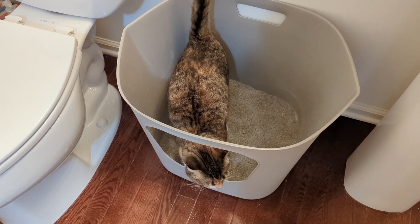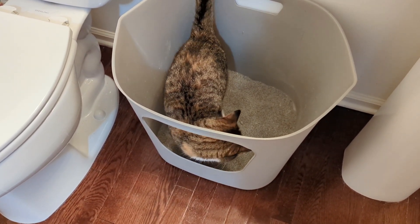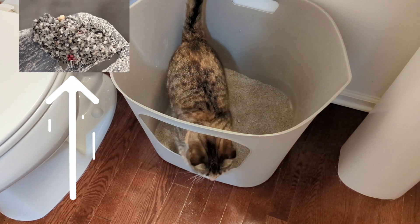I first noticed an issue when Cleo was going into the litter box every five minutes, but only a drop of urine would come out. I also noticed a drop of blood in her urine.